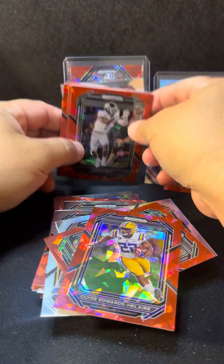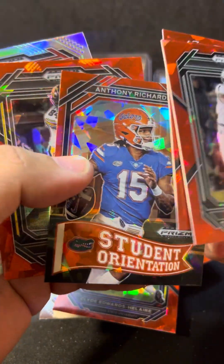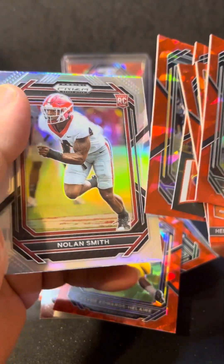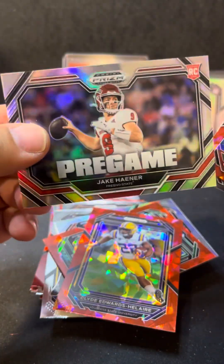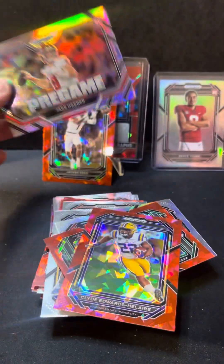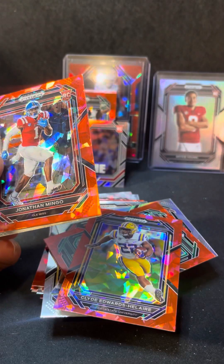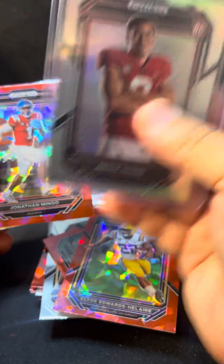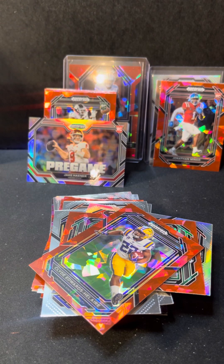I guess I could do a little quick recap: Jaden Reed, Hendon Hooker, Michael Mayer, Anthony Richardson on a Student Orientation, Sam LaPorta, Nolan Smith on a true silver prism. We got a Pregame — I think this is a short print, it's a chaser — Jake Hayner. And we got base Bryce Young, Jonathan Mingo on a Cracked Ice, and a Bryce Young variation silver. Awesome! That is it, guys. Thanks for watching — please like, comment, subscribe, and I'll see you on the next video.